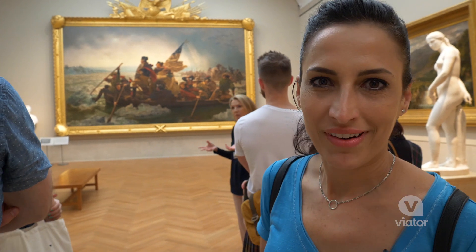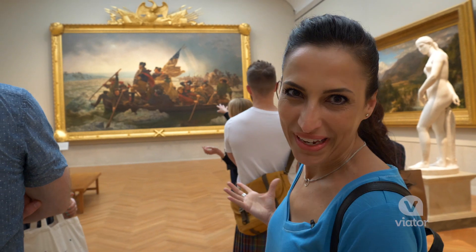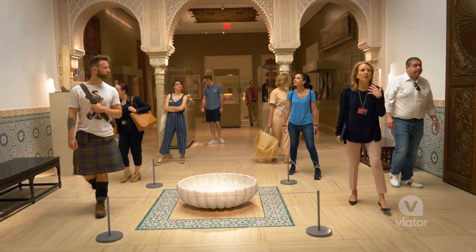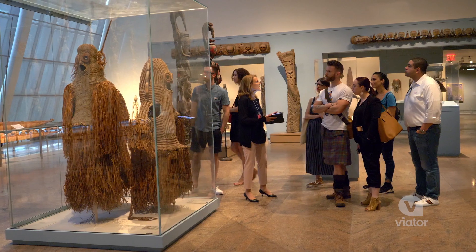This tour is about an hour and a half, led by an incredibly knowledgeable Met guide who's shedding light on all these paintings. I've been in the museum before, but having someone who really knew what they were talking about, showing me all the different areas with no one else around, was an incredible experience.